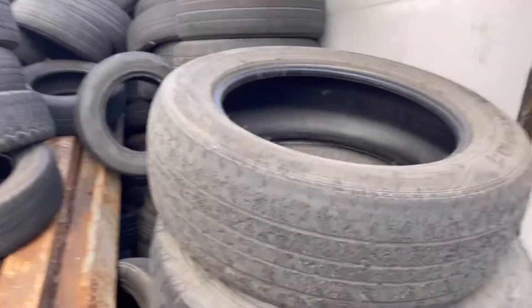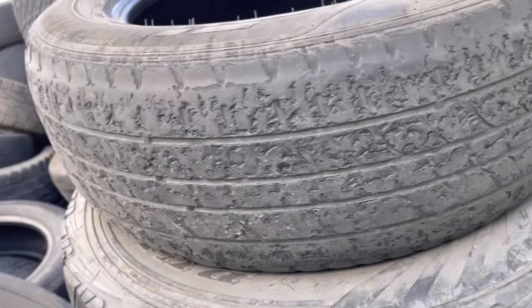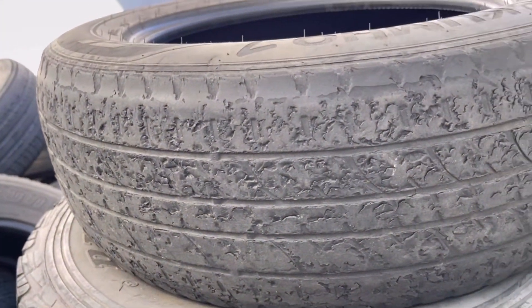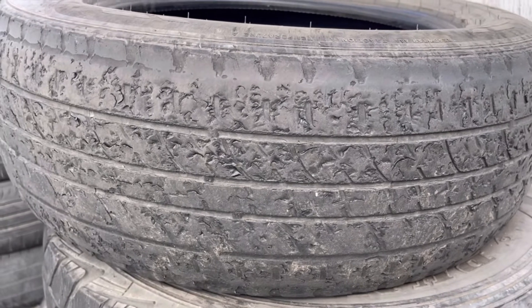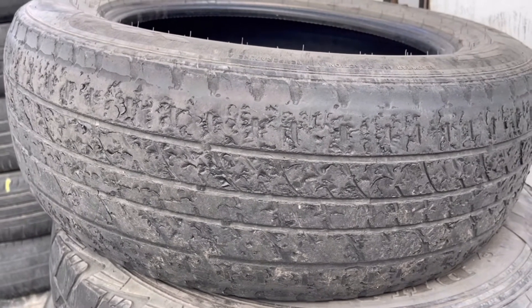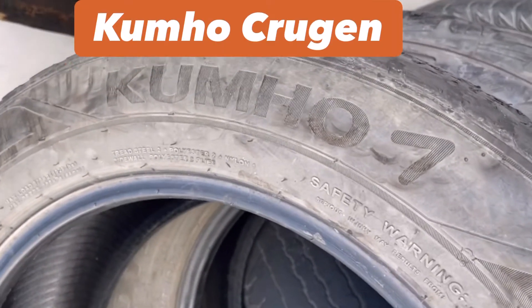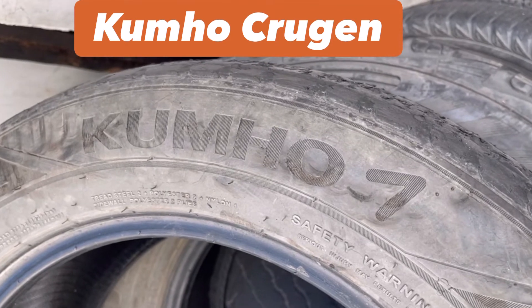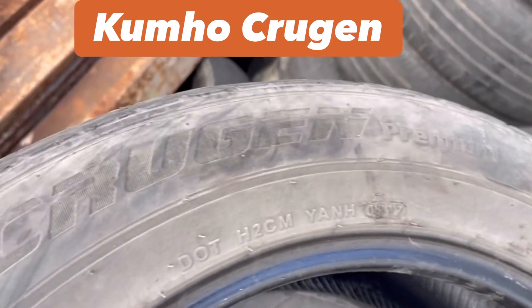Now I have a sample here of a different brand having the same manifestation — I'll show you that. It's another tread chipping damage or tread anomaly — a good sample, way better than what I showed you two days ago. But this time it's not a Yokohama. It's a Kumho, a Korean brand tire, and the tread pattern is a Crugen Premium.